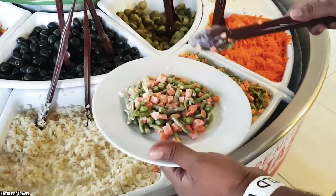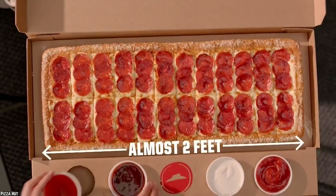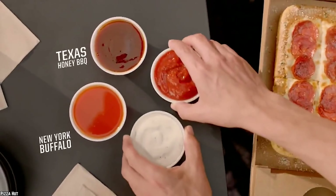On top of that, there is their world-famous salad bar to add to your dining experience. No wonder Pizza Hut is still one of the big boys in the fast food world.